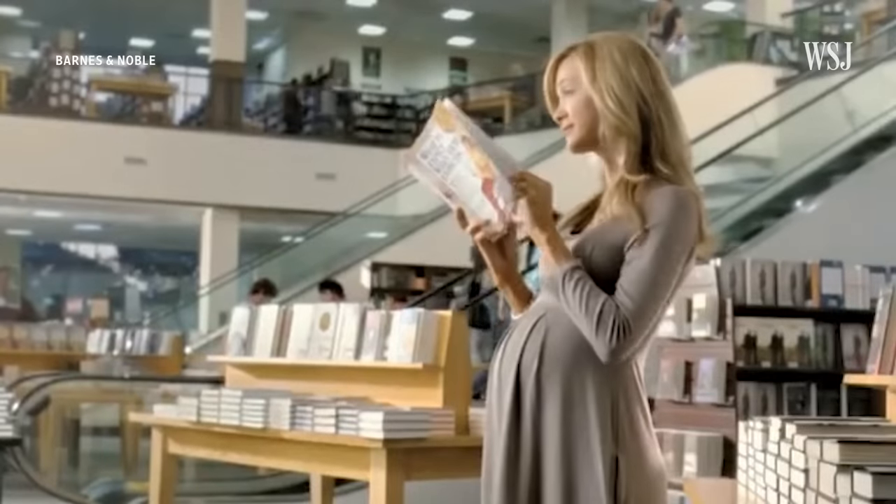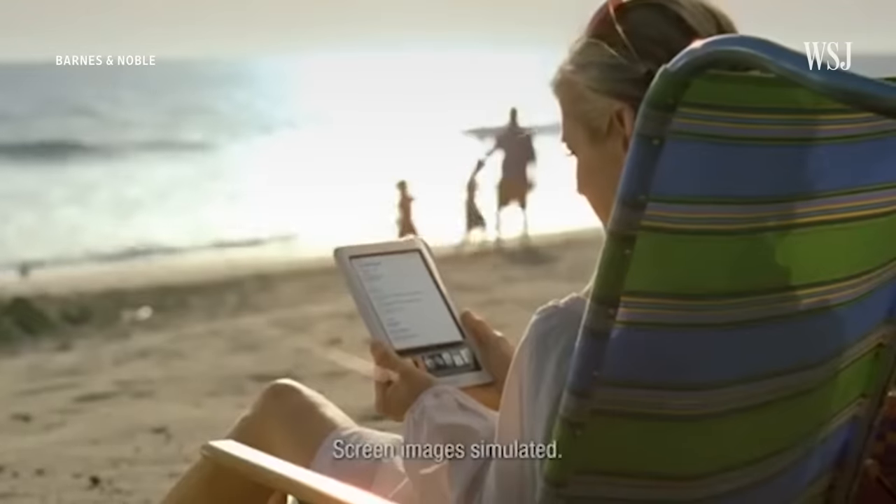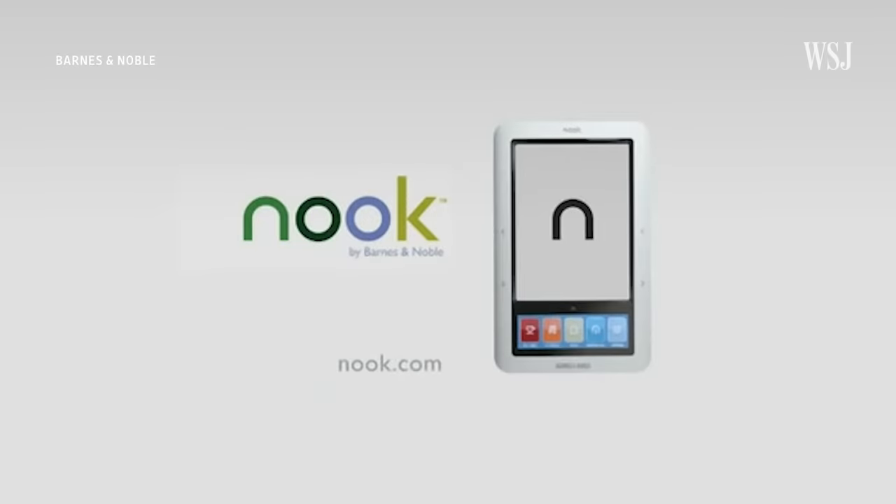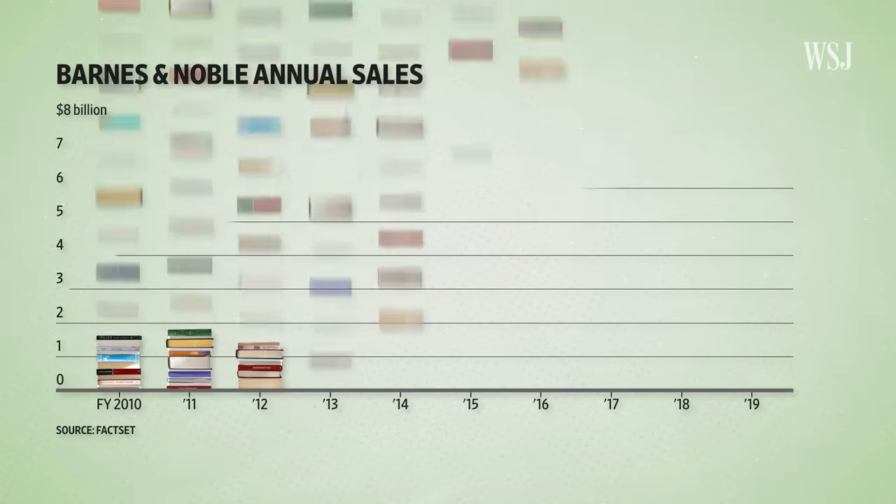Amazon was able to offer, kind of like Barnes & Noble had in the past, a huge selection of titles at lower prices than Barnes & Noble could — because it didn't have the cost of real estate and other costs that Barnes & Noble was shouldering. And Barnes & Noble sunk a lot of money trying to keep pace, particularly in Nook, its e-reader business. But nothing helped stop the bleeding.